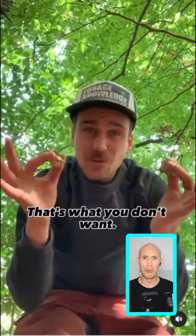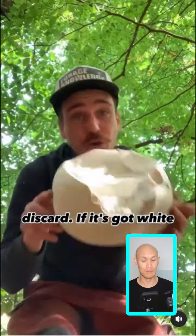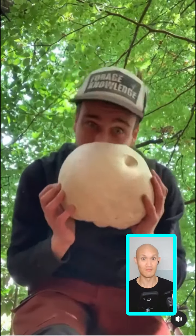This on the other hand is an earth ball. When you snap them open, black spores are all inside — that's what you don't want. If it's got black spores in there, discard.